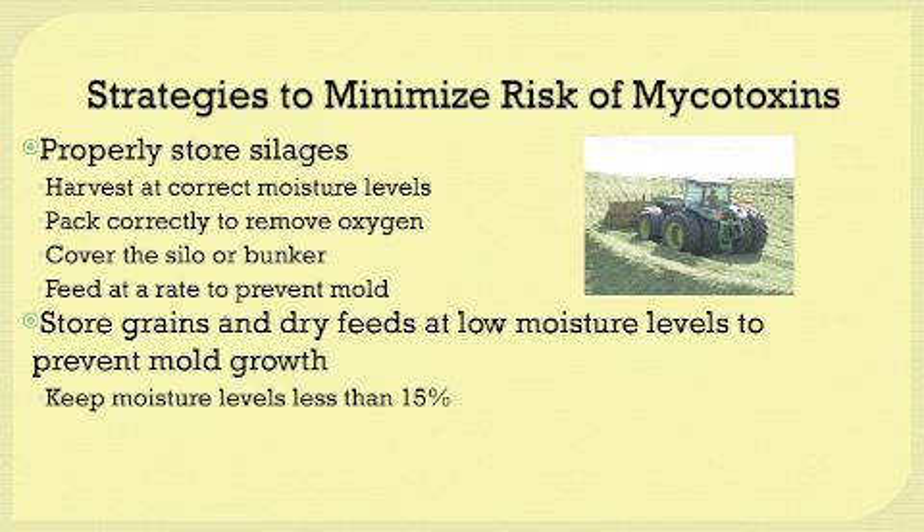When storing grains and dry feeds, make sure you're storing them at low moisture levels to prevent mold growth. We would like to keep moisture levels at less than 15%, and preferably in that 10 to 12% range.